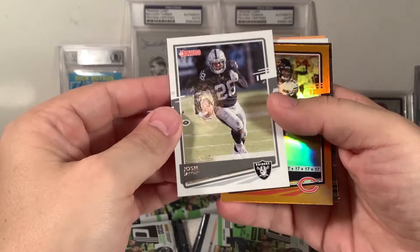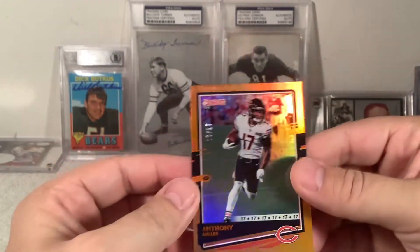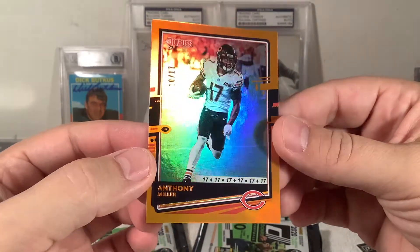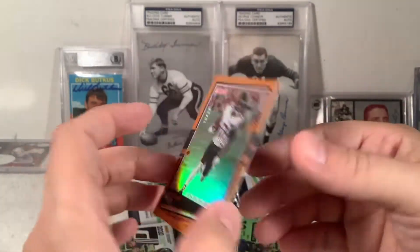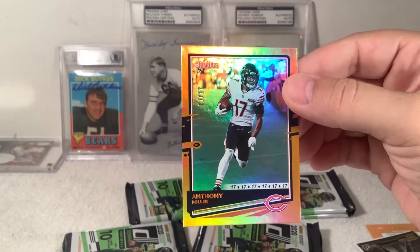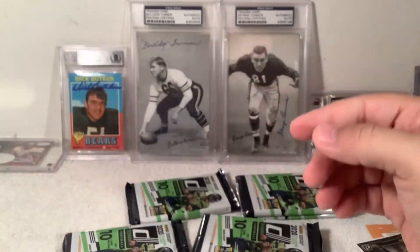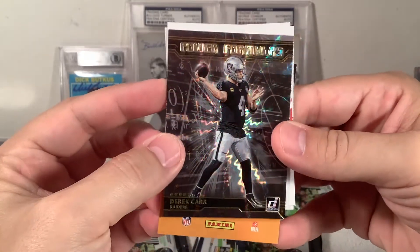I got one of those that was 17 of 17 and all those things were 17s down there. That's pretty cool — not a rookie card though, that's his sophomore card. Still a nice Bears short print of 17 — I guess that would be a SSP. And a Derek Carr Power Formula.